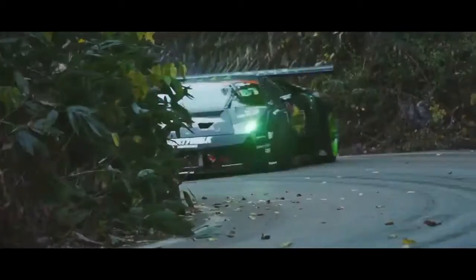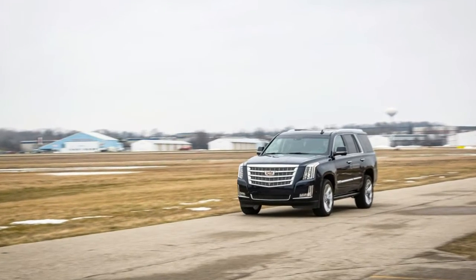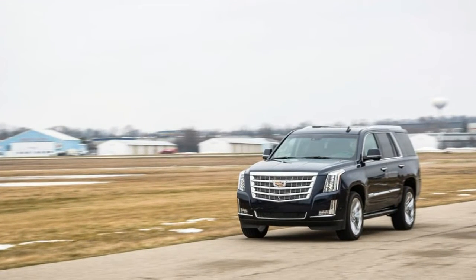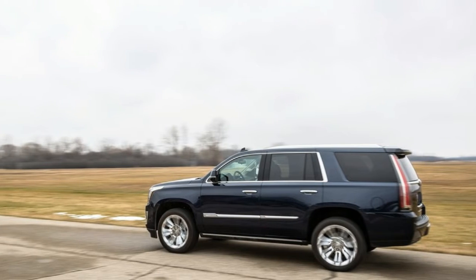Read the specs for the gargantuan 2017 Cadillac Escalade ESV and you may confuse it with a 1966 Cadillac de Dorado.